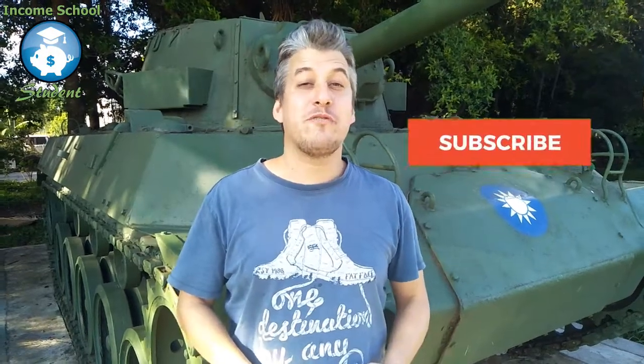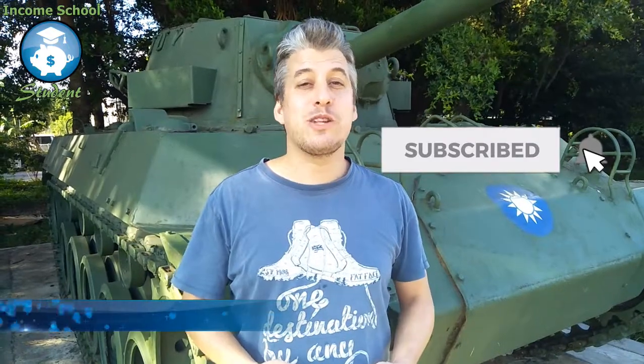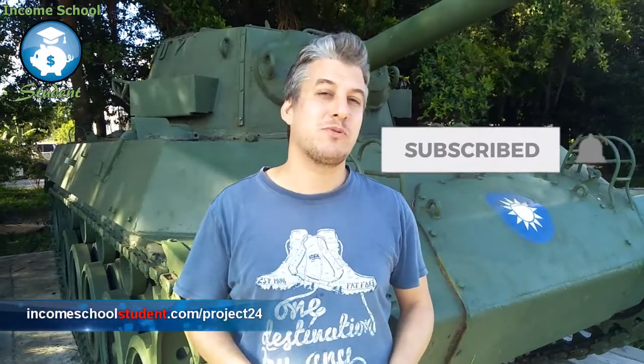If you've enjoyed this video, don't forget to subscribe to this channel, and also head over to my website at IncomeSchoolStudent.com/Project24, where I will give you some extra hints and free tools to make sure that your own Project 24 journey is a success. Thanks very much for watching, and see you next time.